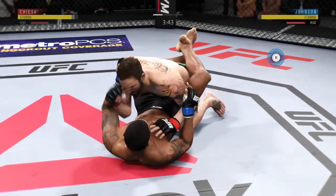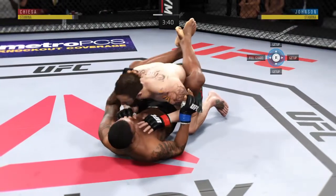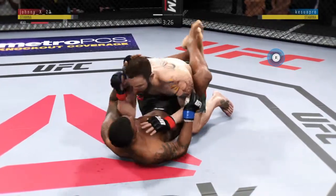Pretty good elbow there from the bottom. You've got to stay active off of your back. That elbow did some damage. Nice hammer fist. Continuing to stay busy here on the ground. Back to their feet.